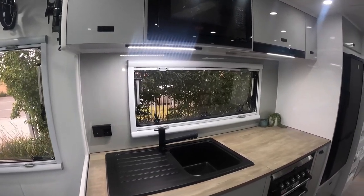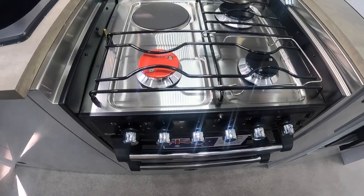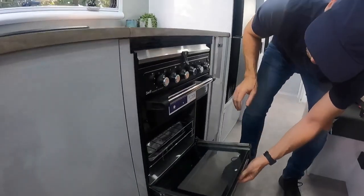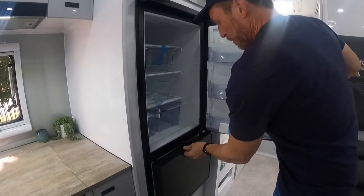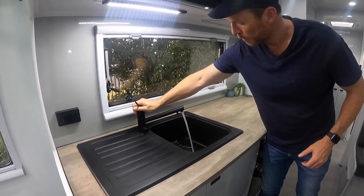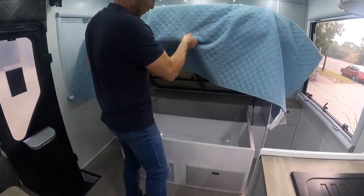I'm loving the black tapware throughout the van — it looks so classy. The kitchen is so well appointed. We've got a Swift three gas burner and 100-watt electric hot plate, a Swift grill and 40-litre fan-forced oven. We've got a microwave, a 175-litre compressor fridge, kitchen sink, filtered water tap, and flip mixer tap. We've got a rangehood above with an LED light. Wunderoo have really thought of everything.